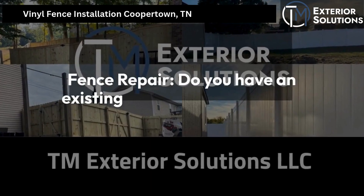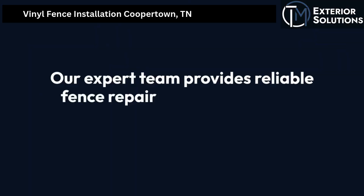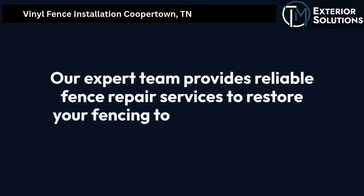Do you have an existing fence that needs some TLC? Our expert team provides reliable fence repair services to restore your fencing to its original glory.